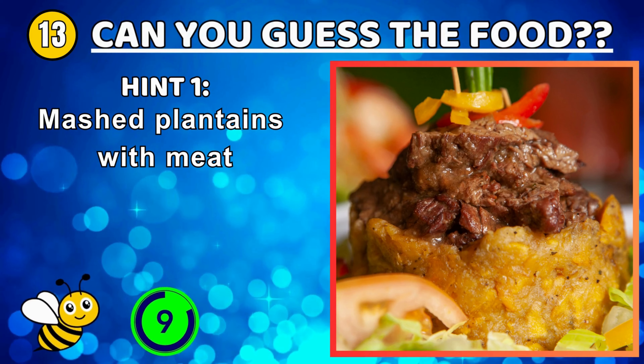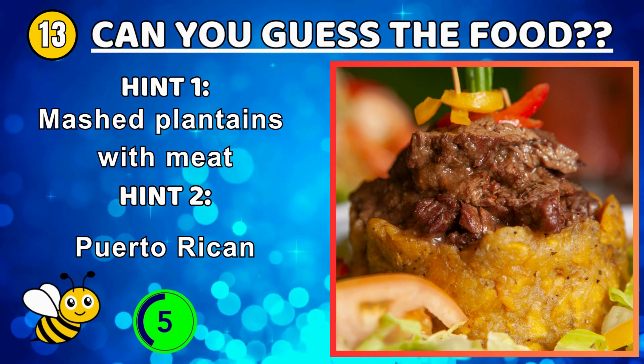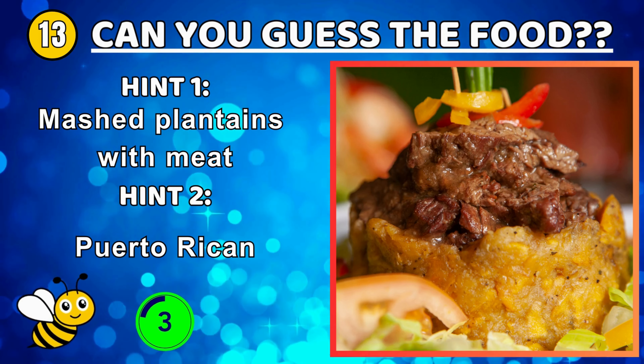A spicy and sour hot Thai soup with coconut milk — tom kha.